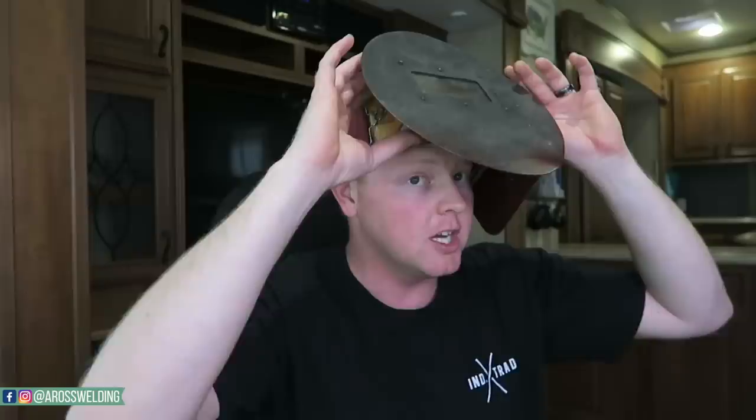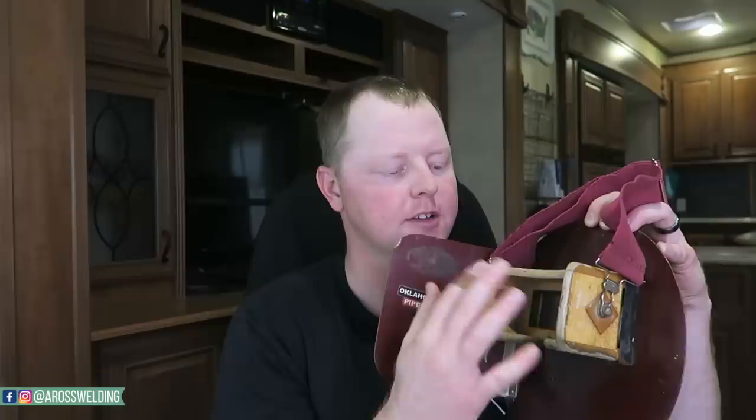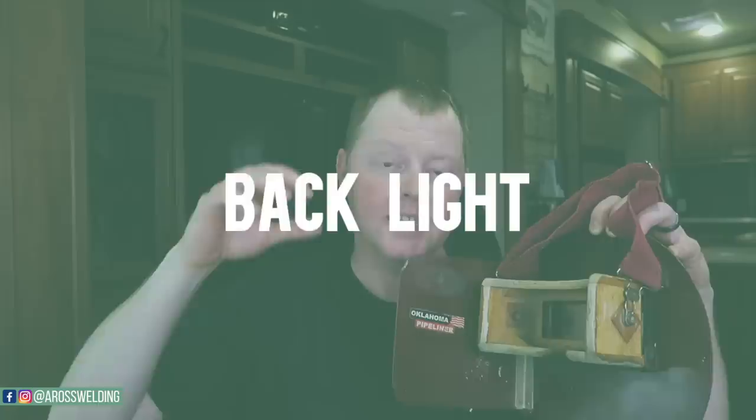Put it on and I'll show y'all — it's like snorkel goggles, it cups right around your eyes. When you first get a pancake, you have the opportunity to fit it to your face. If you haven't seen my video on how to sand a pancake, I'll link it in the description — I show you tips and tricks on how to fit your pancake to your face.